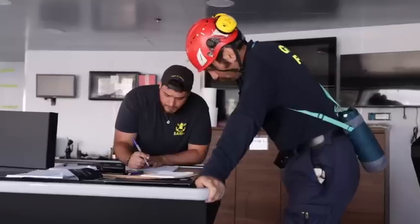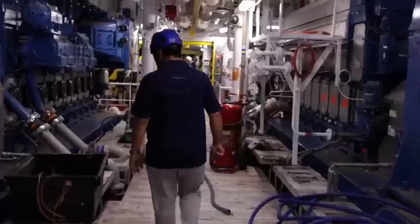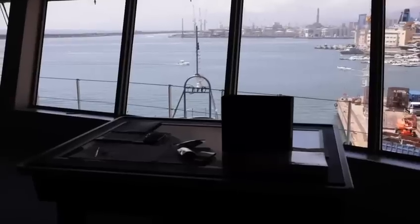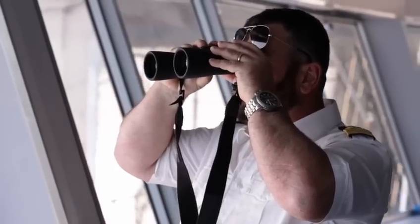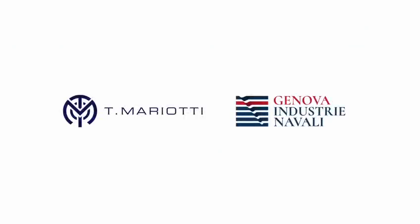Today, Seabourn Pursuit embarks on her maiden journey. With hearts brimming with excitement, we bid farewell to Seabourn Pursuit as she sets sail — where luxury meets adventure. For more information, visit www.seabourn.com.